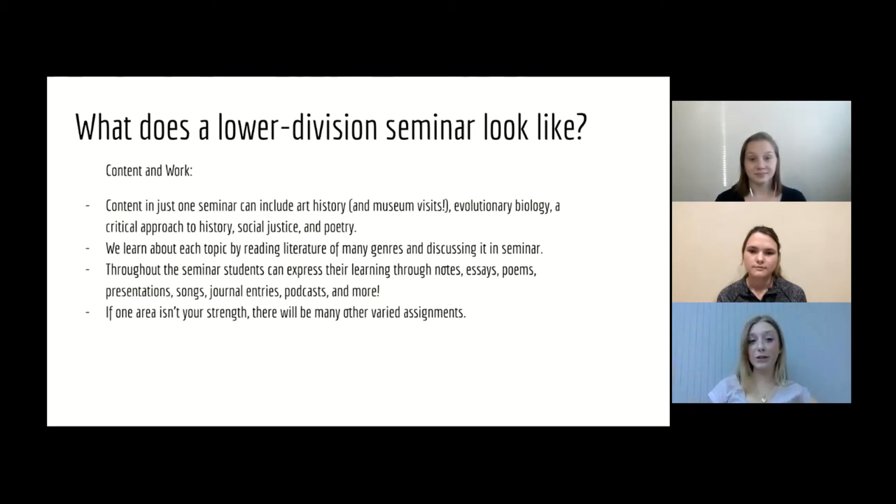Throughout the seminar, students express their learning through notes, essays, poems, presentations, songs, journal entries, podcasts, and more. So if one area isn't your strength, there will be many other varied assignments. That's one thing that I as a student really enjoy about the Hutchins program. If there's an assignment I have to work on — say making a podcast and I don't feel very good at it — I know that there will be a lot of different assignments that look very different from making a podcast that will come up.